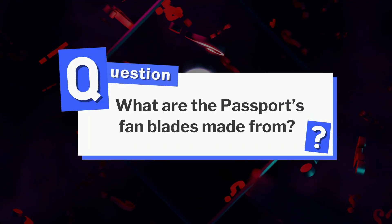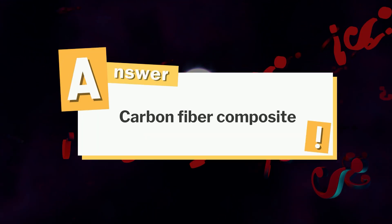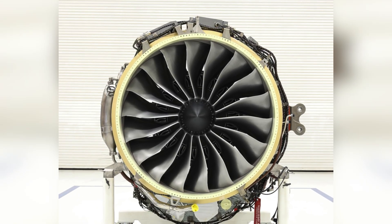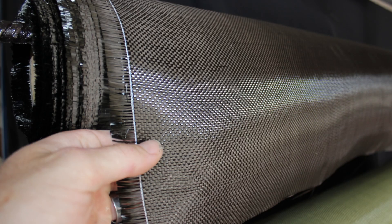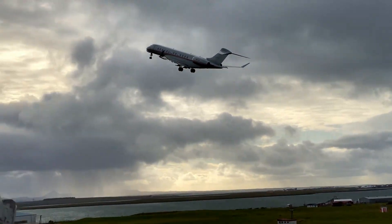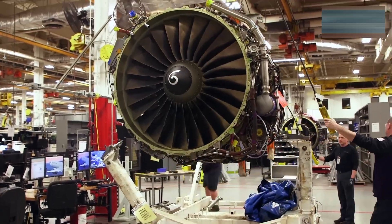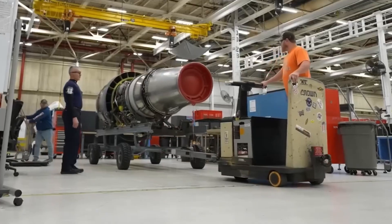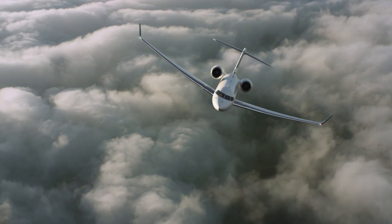So what are the Passport's fan blades made from? The answer is carbon fiber composite — lighter and stronger than metal, which helps reduce weight while boosting efficiency. It's just one of the smart choices that makes this engine a game-changer. Behind every long-range jet and record-breaking speed is an engineering system built to go further — and this is only the beginning. Hit like, subscribe, and stick around. The next one might just fly faster.